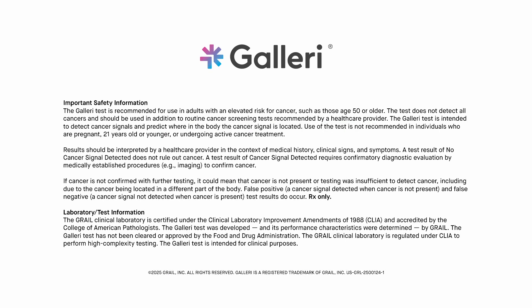The Galleri test is prescription only. The Galleri test is recommended for use in adults with an elevated risk for cancer, such as those age 50 or older. It is not recommended in individuals who are pregnant, 21 years old or younger, or undergoing active cancer treatment. The Galleri test does not detect a signal for all cancers and should be used in addition to routine cancer screening. False positive and false negative results do occur.